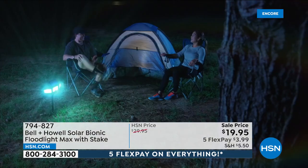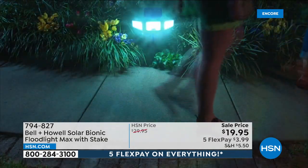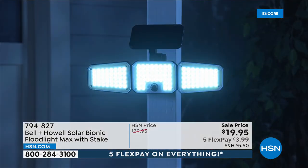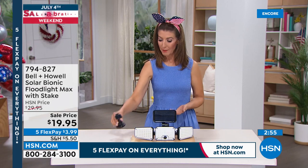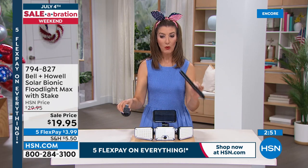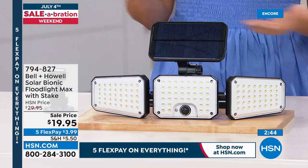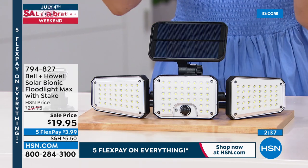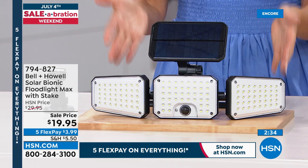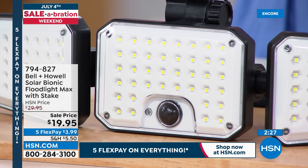You can stake it in the ground anywhere on your property and whenever a car pulls in, somebody walks up to the door, or you walk by a pathway — these are going to illuminate. And I love this for camping too! You don't need it charged, you don't need a power source, you don't need an outlet — all you need is the ground or a wall. You get two different ways to set it up: the stake and the wall mount. You don't need to be an electrician or high-tech — just put it anywhere and let the power of the sun power the lights.